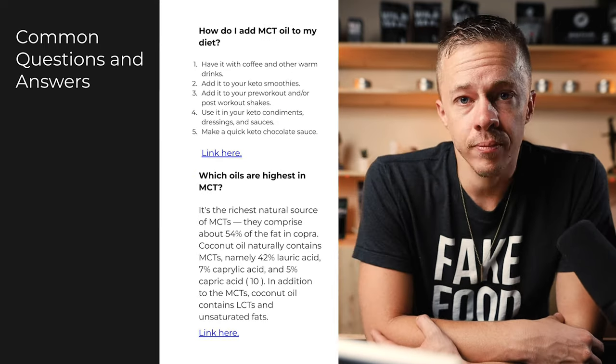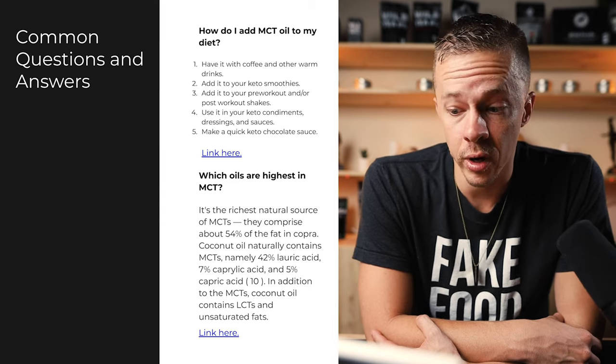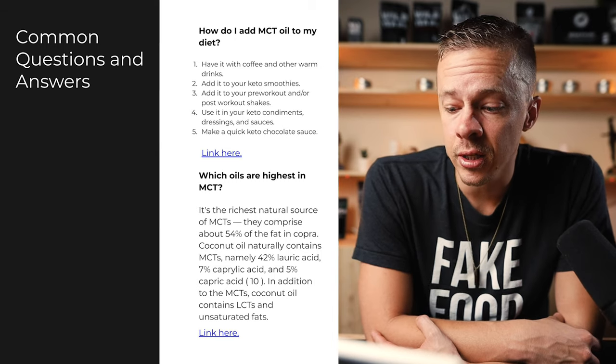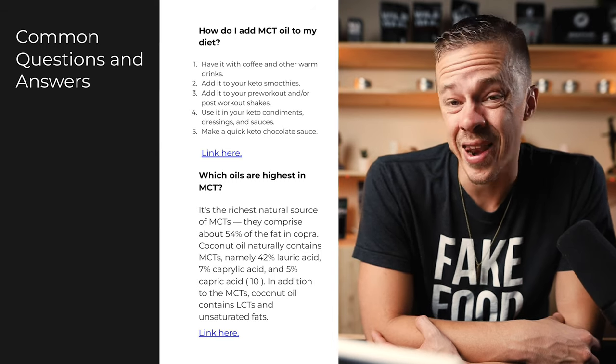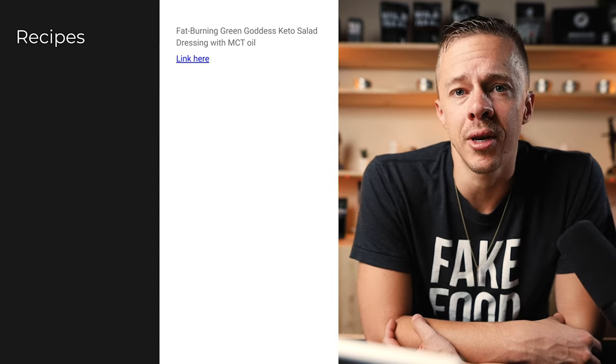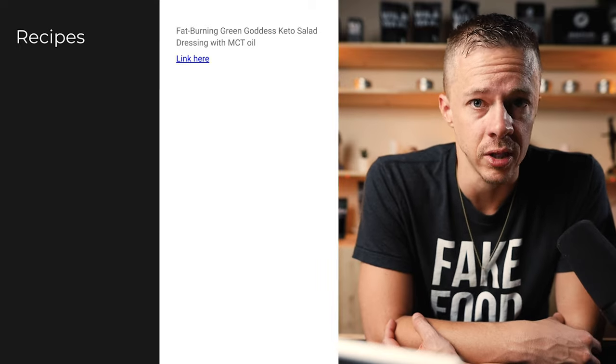How do you add MCT oil to your diet? Have it with coffee and other warm drinks. Add it to your smoothies, keto or not. Add it to pre-workout and post-workout shakes. Make a quick dressing or keto chocolate sauce. There are actually tons of recipes you can use MCT oil for — just search MCT oil recipes on Google and you'll find lots of ways to use this amazing superfood.